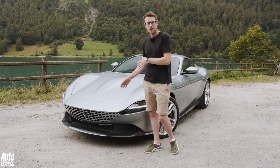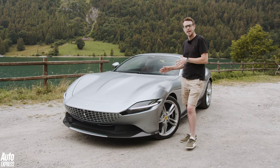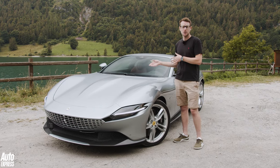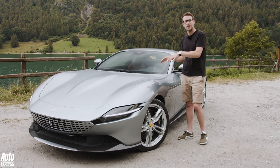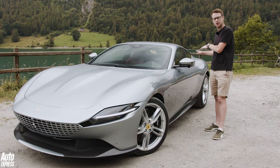The nose is super low and that's because the Roma is actually front mid-engined, so the twin-turbo V8 is actually mounted behind the front axle line. There's a new eight-speed dual-clutch transmission as well, which has helped mount the powertrain lower in the chassis, and in turn that pushes the two-plus-two cab further towards the back of the car.